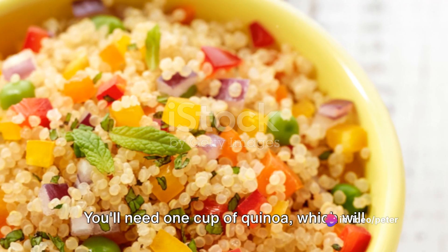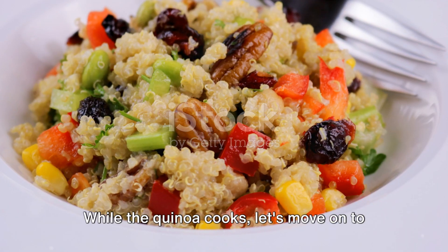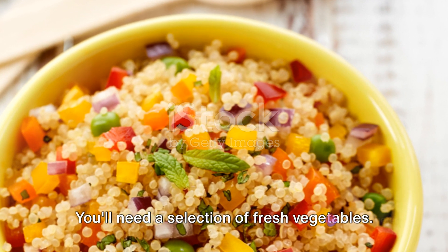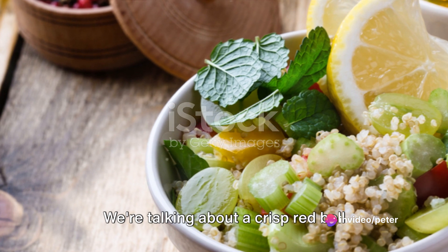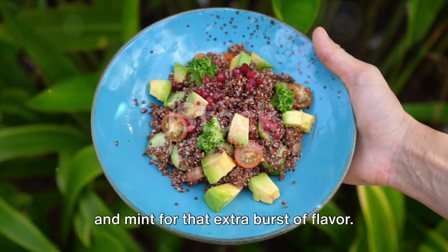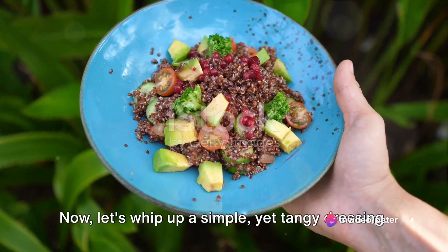You'll need one cup of quinoa, cooked according to the package instructions. While the quinoa cooks, let's move on to the vibrant ingredients that will add flavor and color to our salad. You'll need a selection of fresh vegetables — a crisp red bell pepper, a crunchy cucumber, and a sweet ripe tomato. Don't forget a handful of fresh parsley and mint for that extra burst of flavor. Chop these up into bite-sized pieces and set them aside.